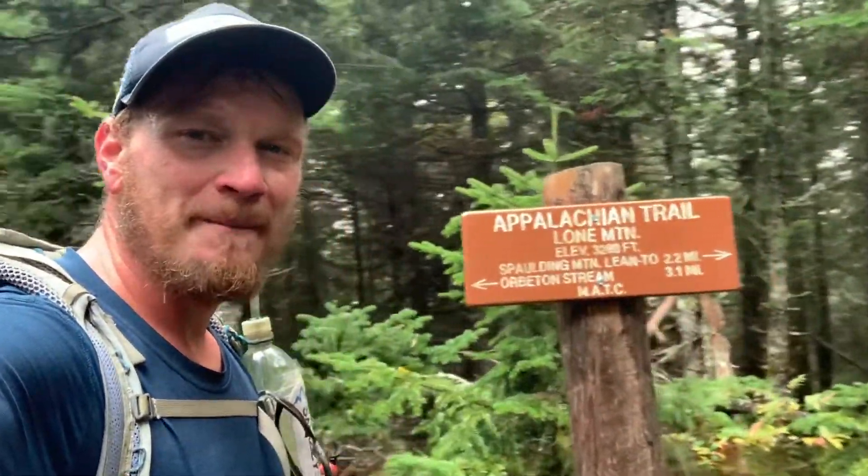I made it up to Lone Mountain — another wooded summit with no views, but that was a hard climb. The trail looks like it levels out here for the next couple miles, so I'm going to try to knock these out. I know you probably won't believe me when I tell you, but it's raining.